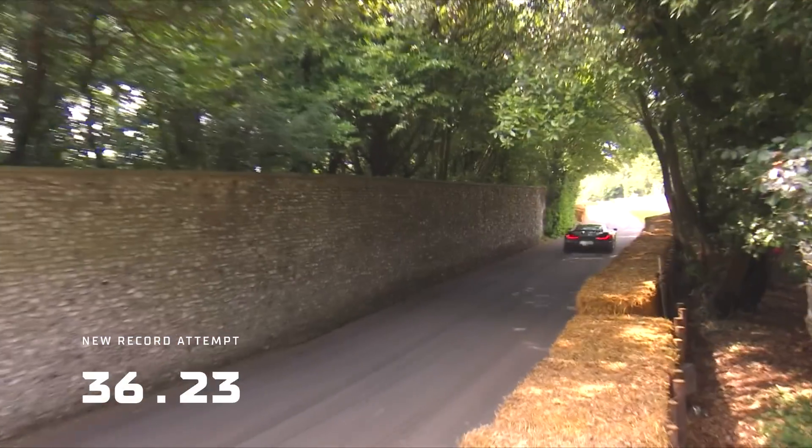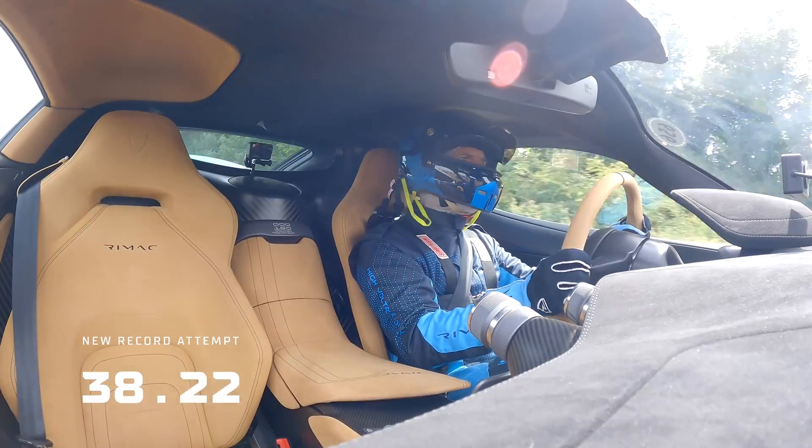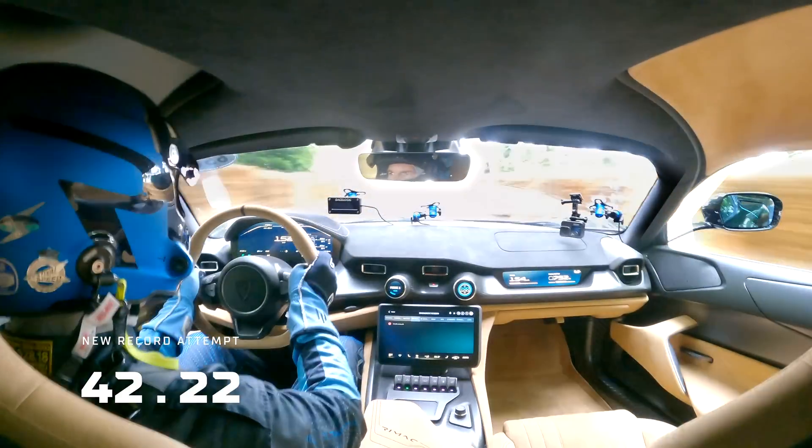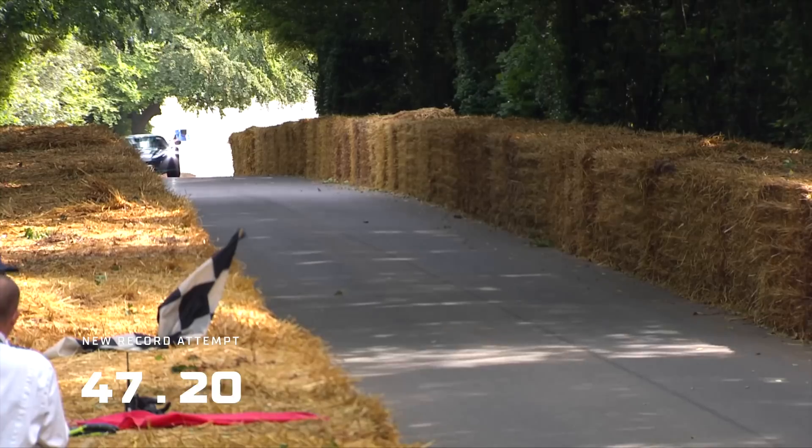A dab on the brakes just to get the front end in, going past the wall there, which can really make you feel quite claustrophobic. ABS kicking in to bring it up, and now heading up towards the start line to set our first time in the shootout.